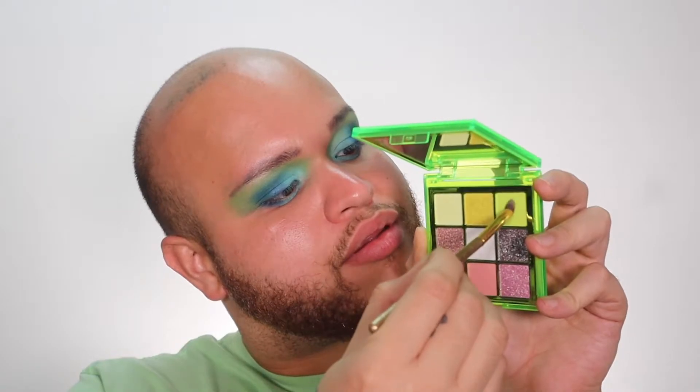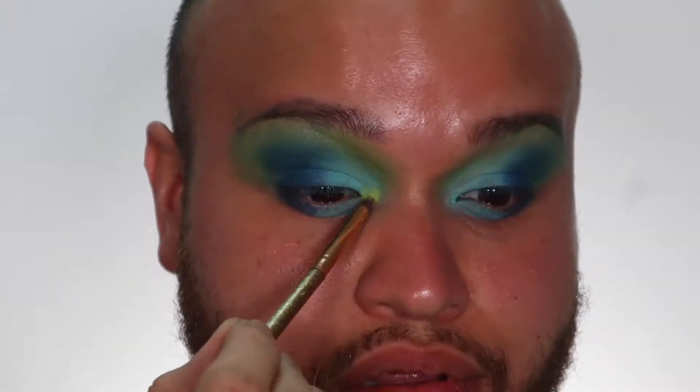Now to add some illumination, I added this Neon Huda Beauty palette, which is sickening I think.